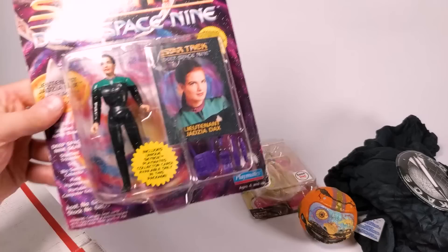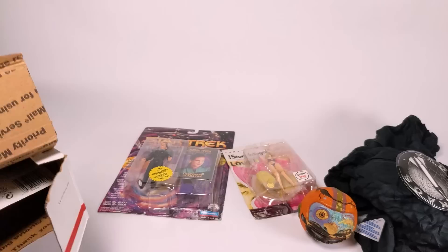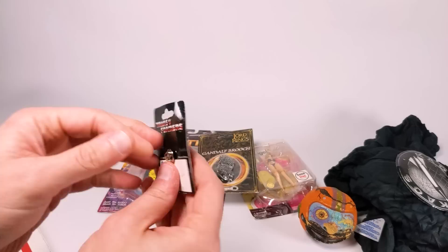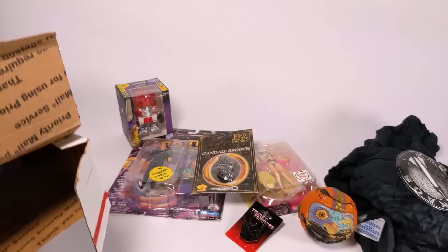We have a Playmates Jadzia — Lieutenant Jadzia Dax from Star Trek Deep Space Nine. I'll admit I was not into Deep Space Nine that much; I kind of bailed after Next Generation — my fault. Very nice: a Lord of the Rings Gandalf brooch — definitely something Mrs. Toy Galaxy will be interested in. And a Decepticon sigil that is solid — a solid, heavy pin. Excellent. We also have a Loyal Subjects Red Alert action vinyl.